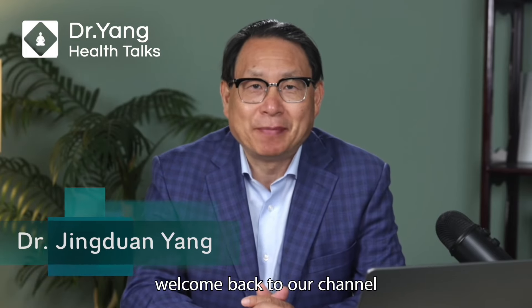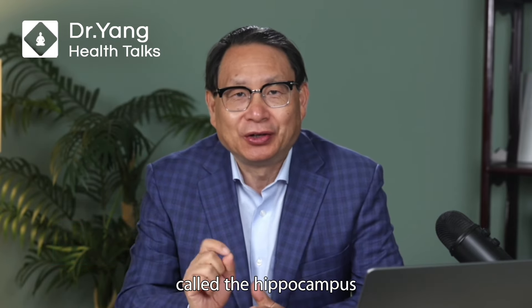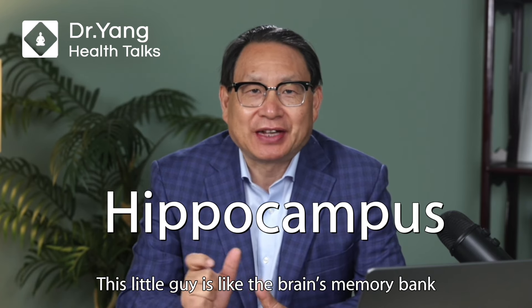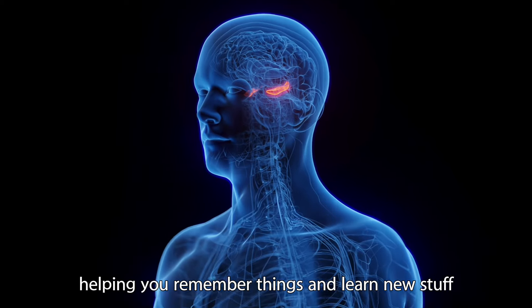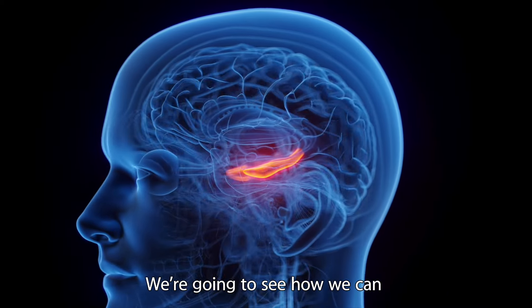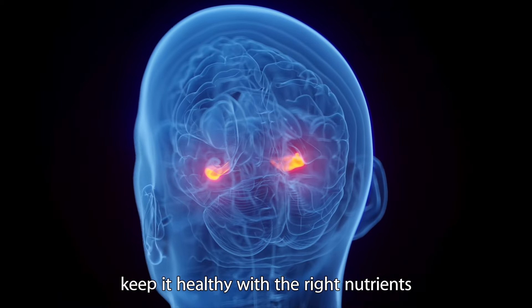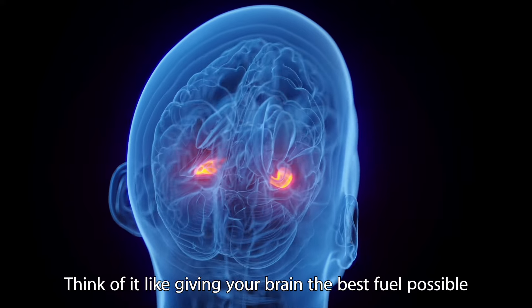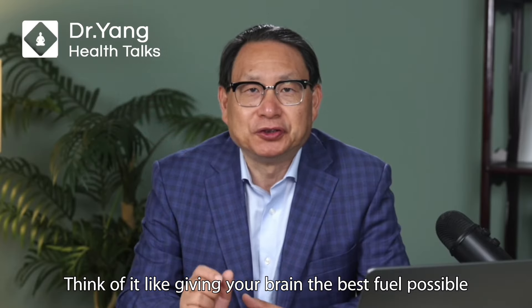Hello everyone, Dr. Yang. Welcome back to our channel. Today we're going to talk about a tiny but super important part of your brain called the hippocampus. This little guy is like the brain's memory bank, helping you remember things and learn new stuff. We're going to see how we could keep it healthy with the right nutrients. Think of it like giving your brain the best fuel possible.